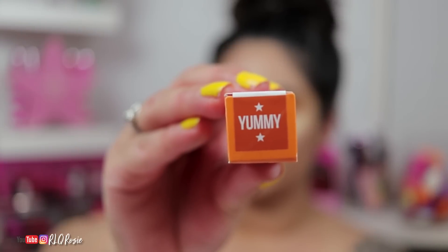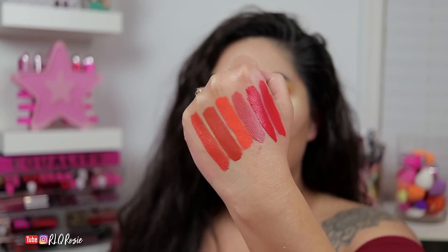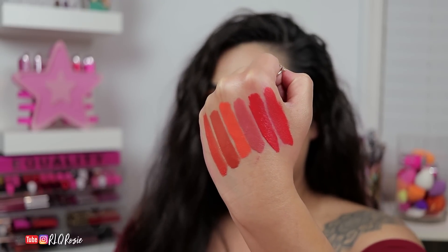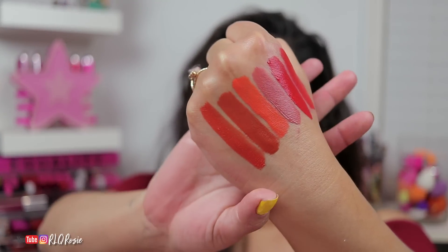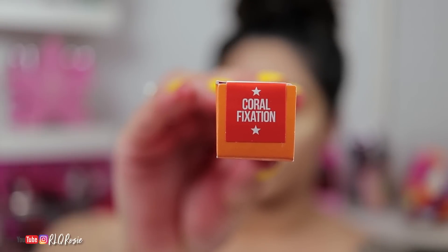The next shade is Yummy, which is kind of a metallic pumpkin — basically a perfect, burnt orange — and I am in love with this. I'm going to swatch it next to a couple of shades. We have Yummy, followed by Pumpkin Pie, followed by Flamethrower, followed by Allegedly, and then Checkmate and Anna Nicole. Those are the oranges that Jeffree has. Pumpkin Pie and Flamethrower mixed together would possibly make it. Such a gorgeous shade. This is Yummy, and the next shade is Coral Fixation.